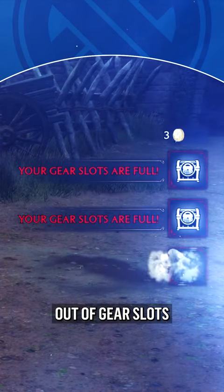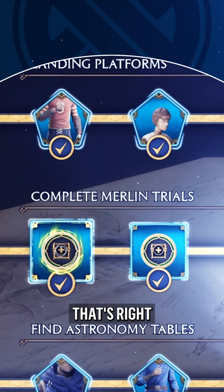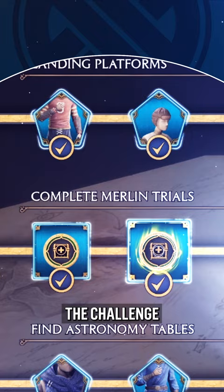Always running out of gear slots in Hogwarts Legacy? Well, did you know you can complete Merlin Trial Challenges to unlock more storage? That's right, just make sure to claim the reward when you complete the challenge, and then you'll have more room in your inventory.